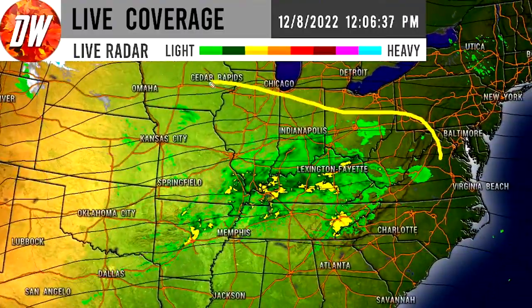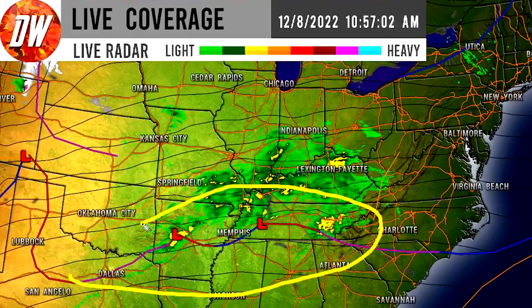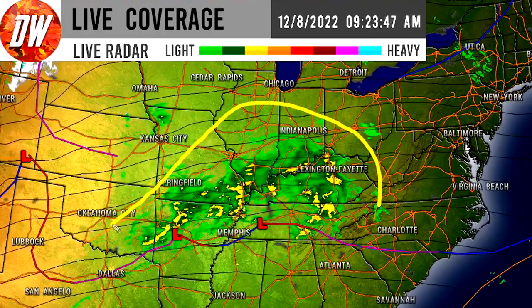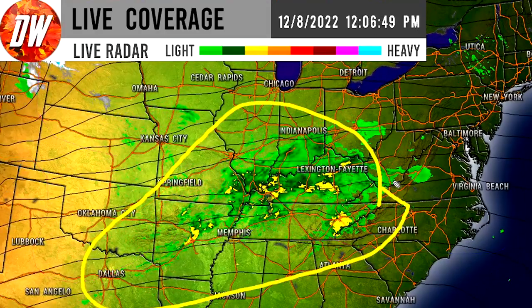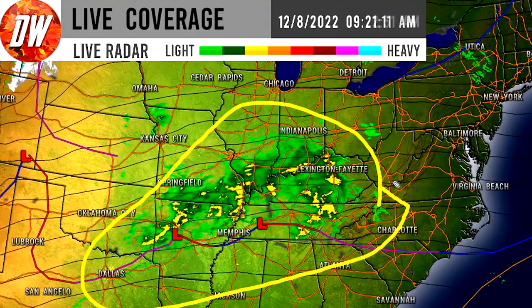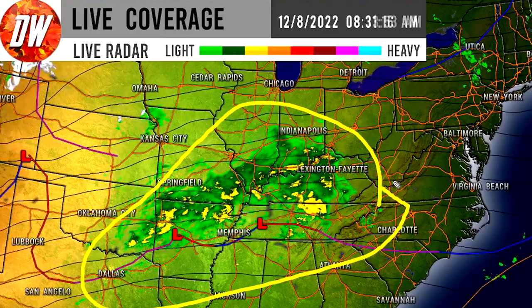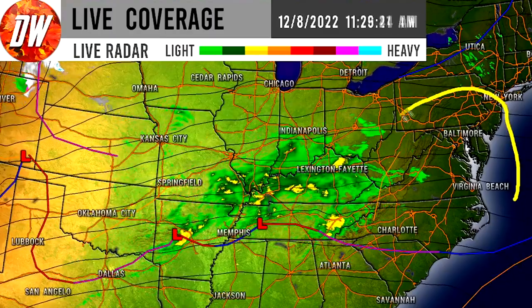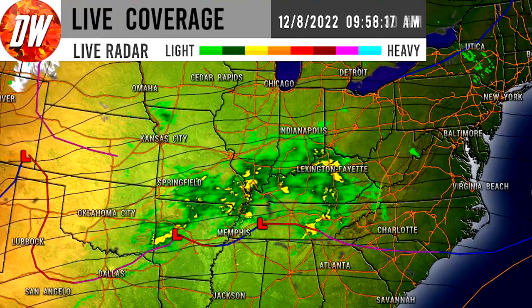Further east we can see some showers taking place. We have a lot of low pressure and frontal boundaries happening, and that's allowing for a lot of this storminess across states like Arkansas, Missouri, Illinois, Indiana, Kentucky, and Tennessee as well. We're having light to moderate, even heavy precipitation in a lot of these different states, and it is moving eastward, so we can expect that the mid-Atlantic could potentially be seeing some of this a little bit later tonight and maybe even tomorrow.